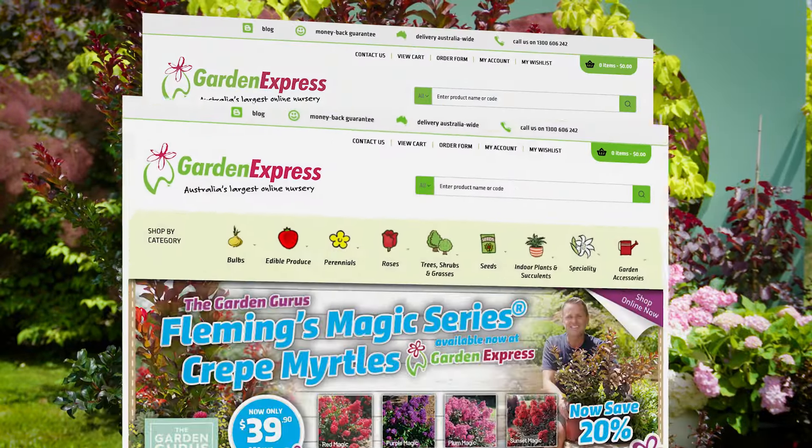Get your crepe myrtles in 200ml pots, normally $49.90, but for Garden Guru viewers you'll pay just $39.90. That is a saving of 20%. What are you waiting for? Jump online now to secure your plants.